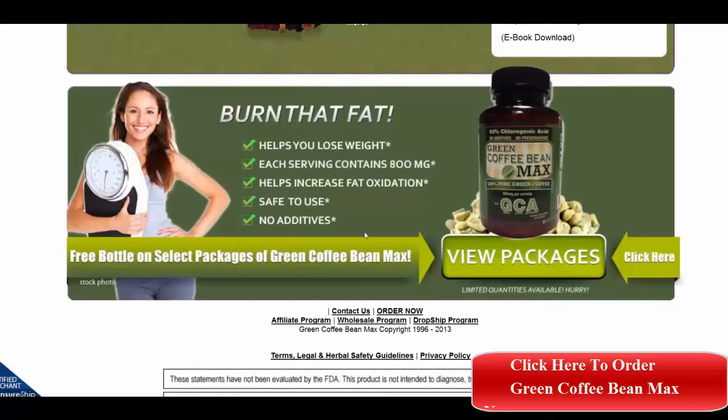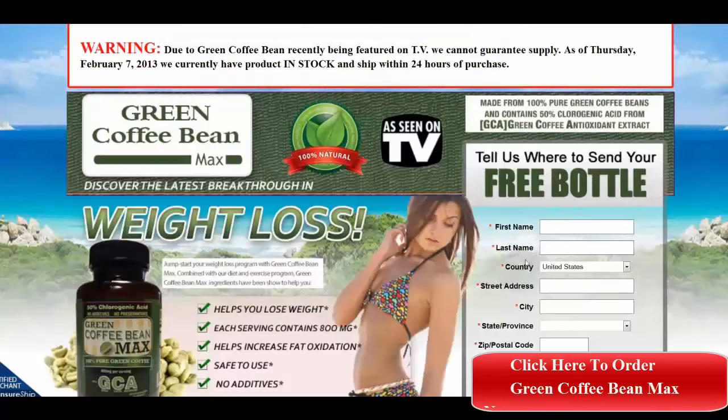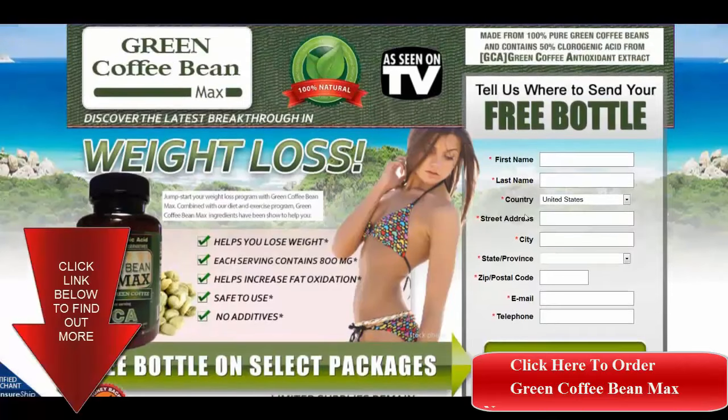All of these come with the first purchase. What you do is click on 'view packages' to see which one you'd like to get, and then you are taken to the place to fill in your name and information and where to ship it to, and they will take care of it from there. Thanks for watching.